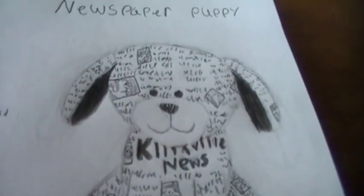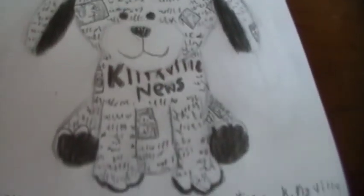Next we have the newspaper puppy. This is one me and my cousin Benihana sat up and thought would be really cute. Pretty much, it's a Webkinz with the Kinsfield News on it. It also has pictures and articles on it, and kind of like the texting puppy, only it has black instead of purple.